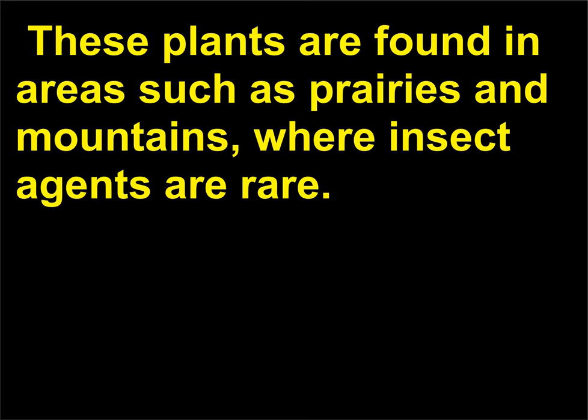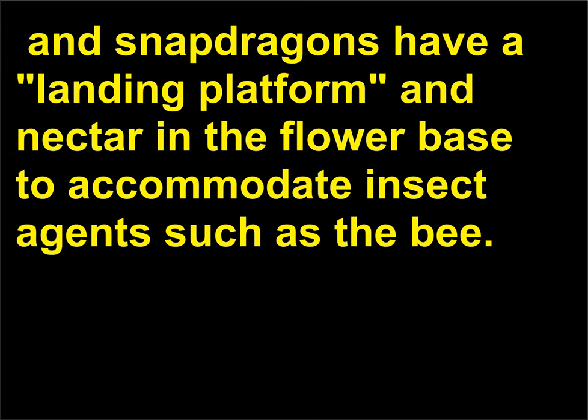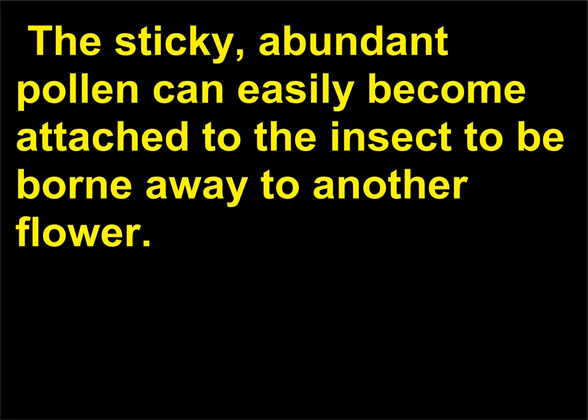These plants are found in areas such as prairies and mountains, where insect agents are rare. In contrast, semi-enclosed, non-symmetrical, long-lived flowers such as irises, roses, and snapdragons have a landing platform and nectar in the flower base to accommodate insect agents such as the bee. The sticky, abundant pollen can easily become attached to the insect to be borne away to another flower.